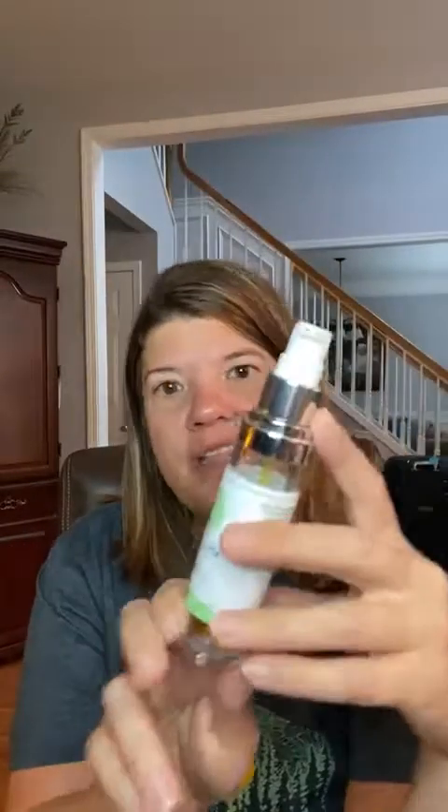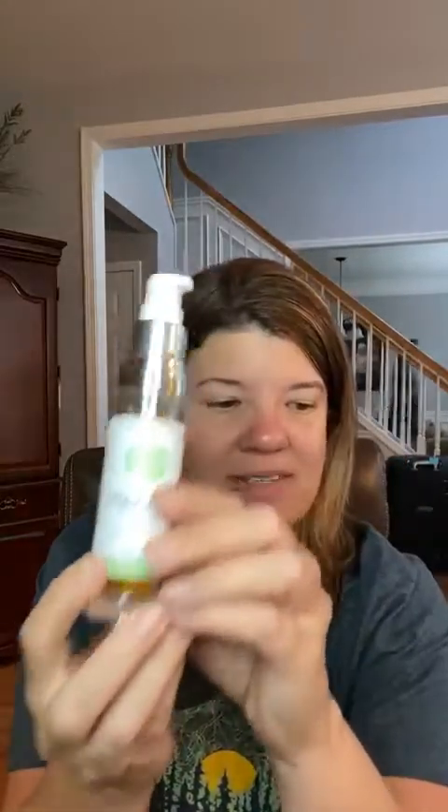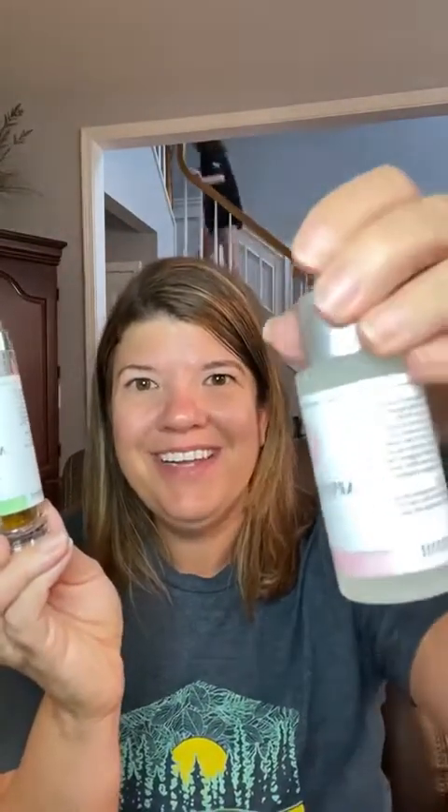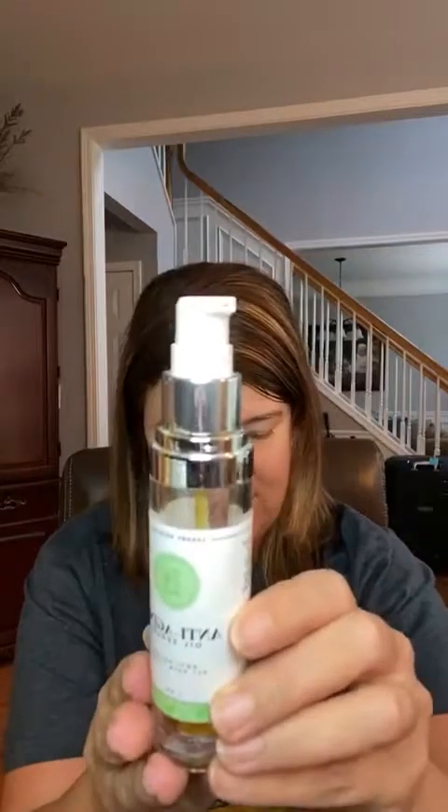And then last but not least, there's our liquid gold — the anti-aging oil serum. This was a product I have been using in my nighttime routine since starting Lemongrass, but I am going to swap it out for the apple elixir. Because this anti-aging oil serum is really powerful with antioxidants, it's great if you have dehydrated skin and need to replenish moisture.